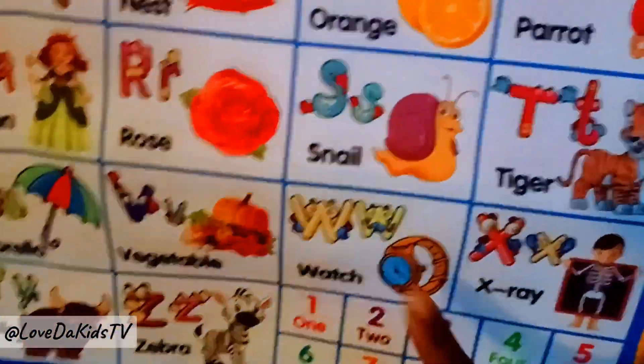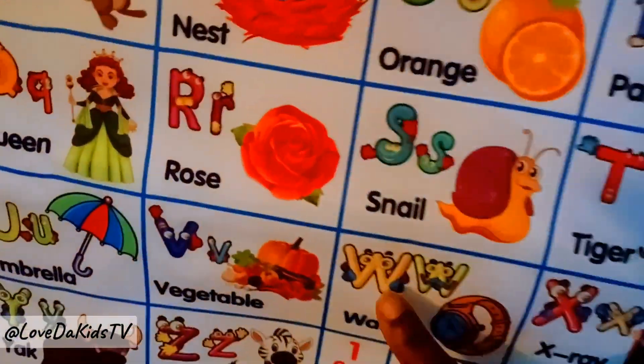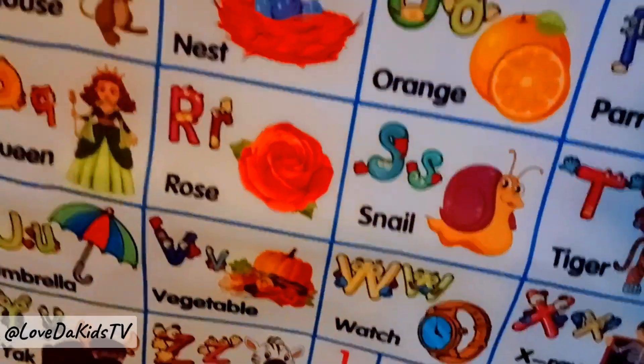Good. Where is W? Please try again. Where is W? Good.